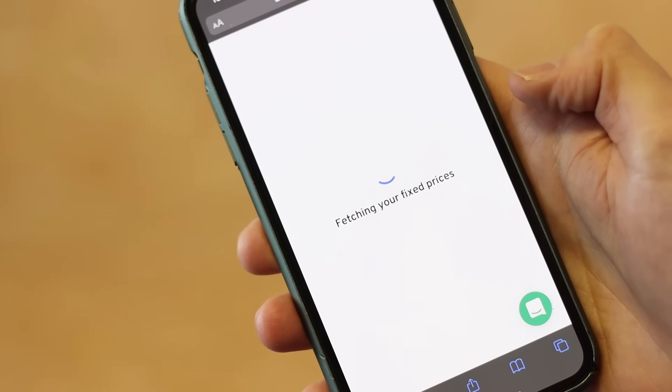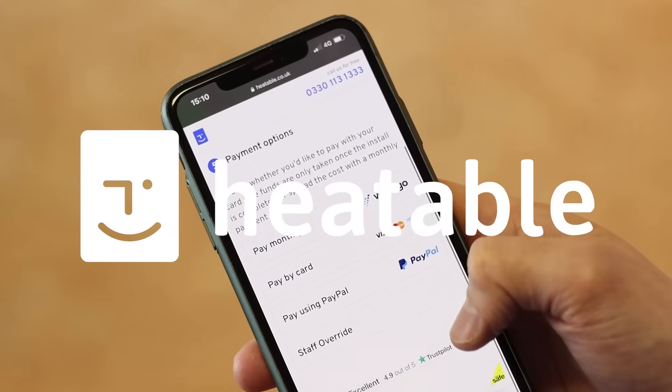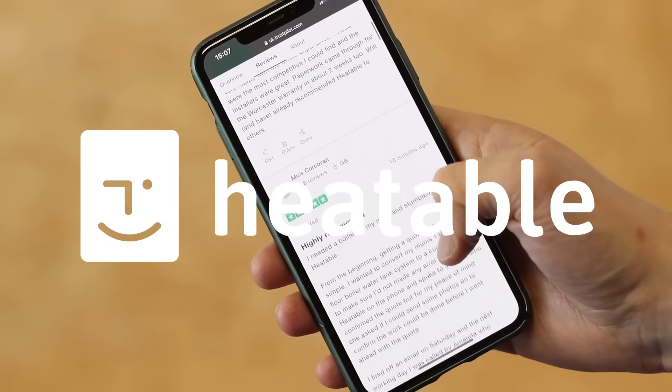Just before we head into this video, if you're in the market for a new boiler head over to heatable.co.uk. You'll be able to get a fixed price and have it installed within 24 hours.